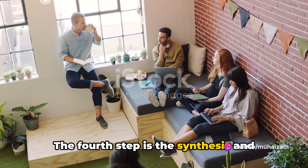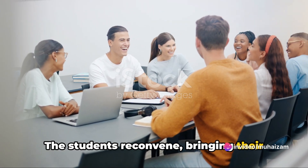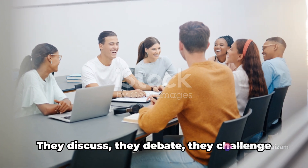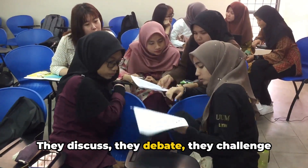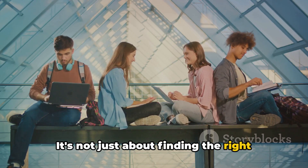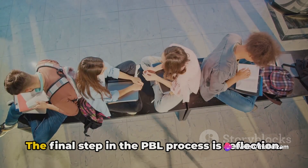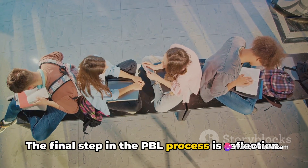The fourth step is the synthesis and application of knowledge. The students reconvene, bringing their newfound understanding to the table. They discuss, they debate, they challenge each other's viewpoints. It's not just about finding the right answer — it's about understanding how they arrived at that answer.